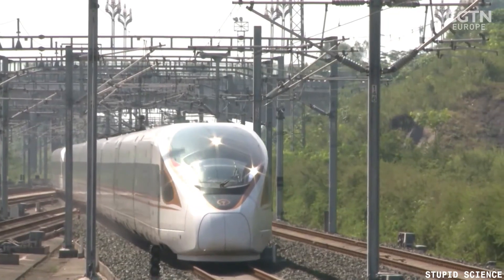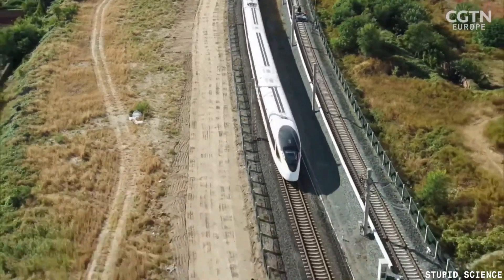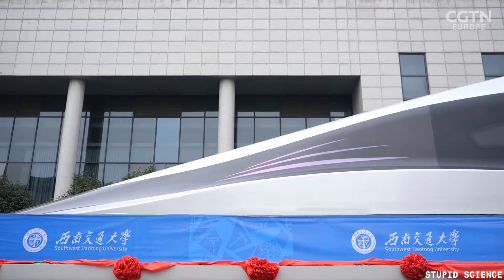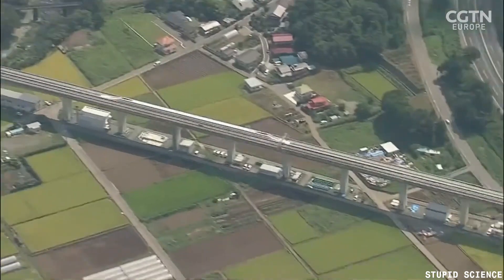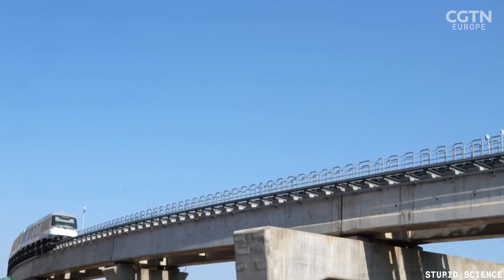Conclusion: the maglev train technology is a remarkable achievement in the field of transportation, offering an efficient and safe way to travel at unprecedented speeds. The Shanghai maglev train is a perfect example of this technology and holds the title of the world's fastest train. We hope you enjoyed learning about the world's fastest train in this video.